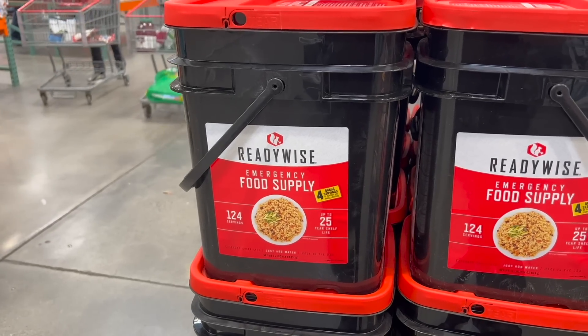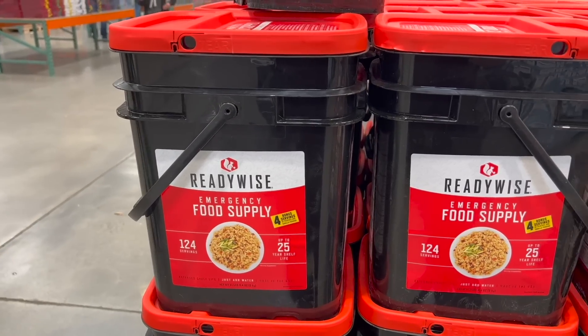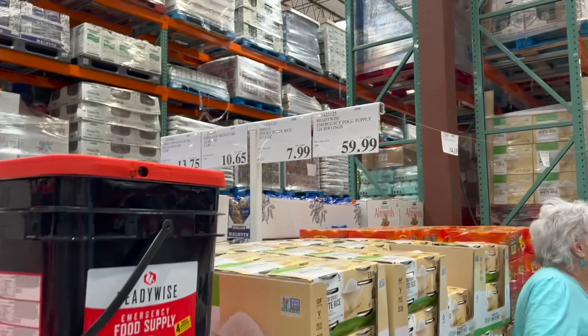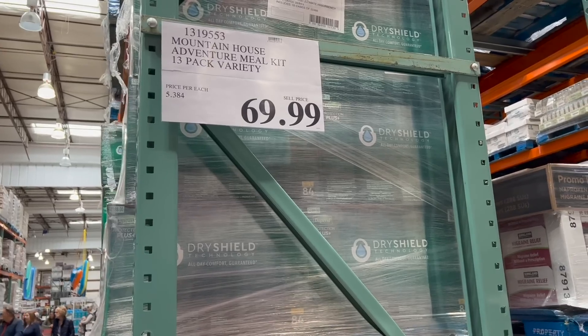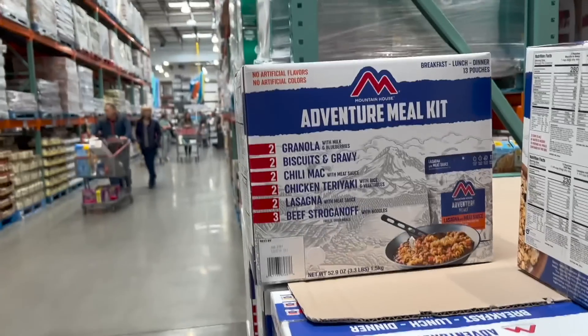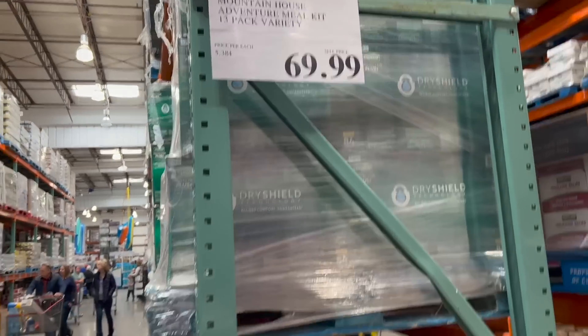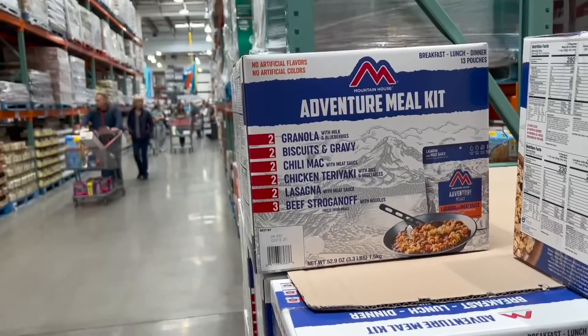Ready-made foods: I about had a cow when I saw this bucket of food costs $59, and then this other one only had three pounds of food and 13 servings for $70. Seventy dollars for 13 servings of food! These ready pre-made 25-year foods are a huge waste of money.